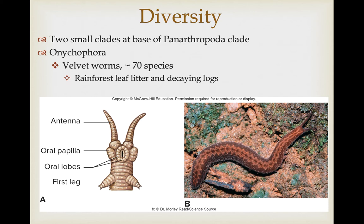The other group is the Onychophora, the velvet worms, and there are only about 70 species of these, found in rainforest leaf litter and decaying logs.